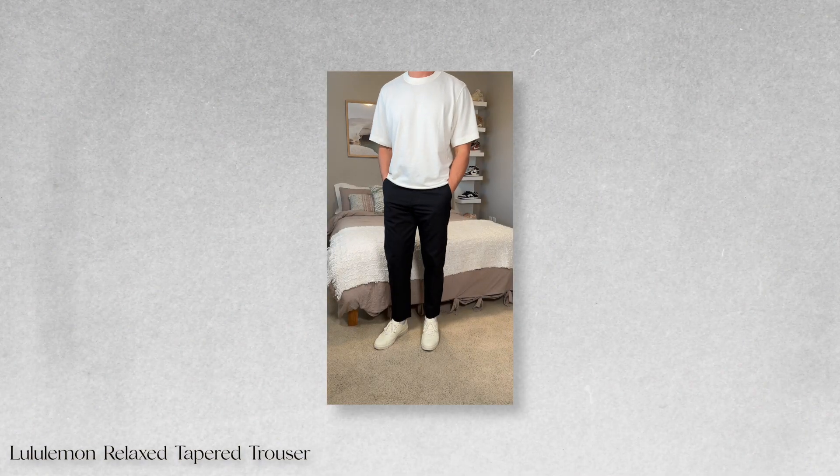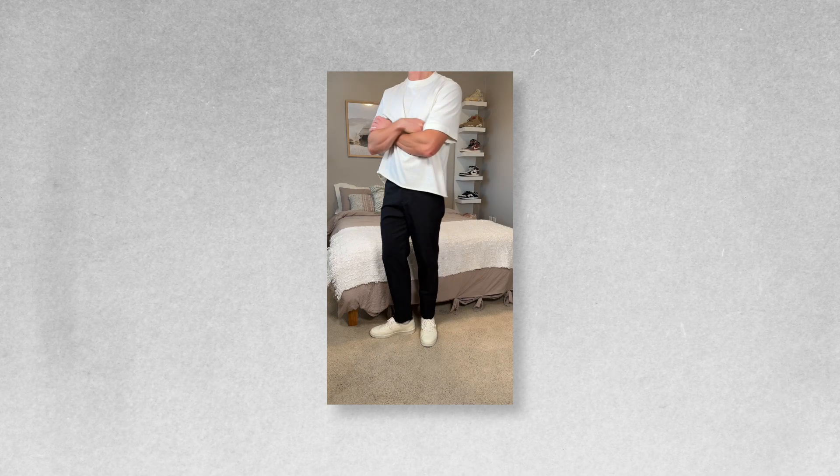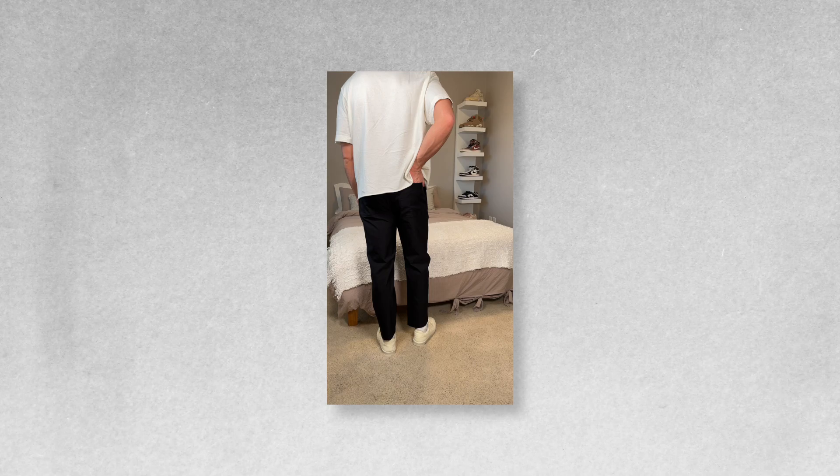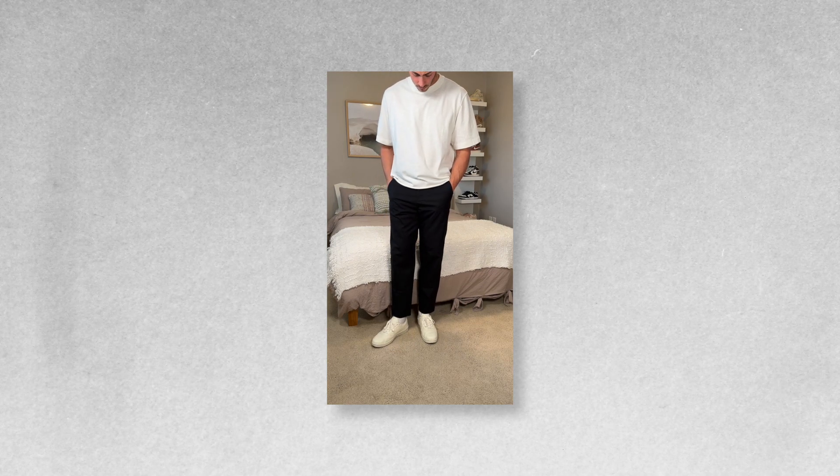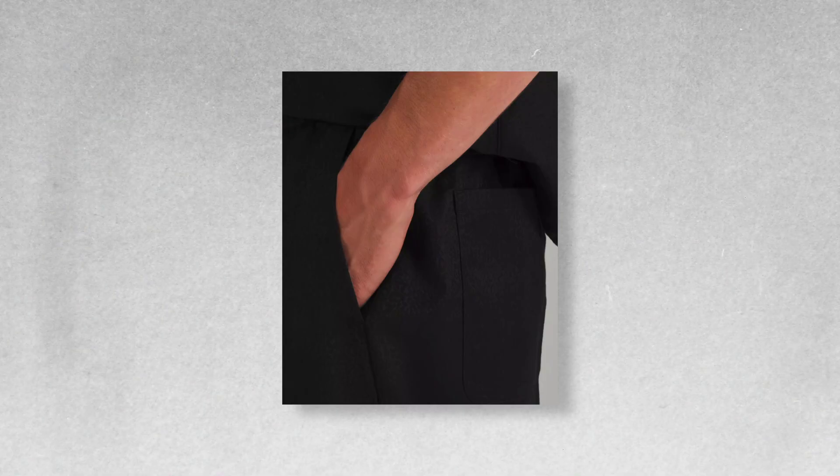I also got the Lululemon Relaxed Tapered Trouser. You might say that sounds familiar — I've talked about it before — but I loved them so much I had to get a black pair, since I surprisingly don't have a straight black pant in my wardrobe. One thing I do is take advantage of Lululemon's free hems; I go in and get it hemmed about an inch at the natural crease at the bottom. That slightly cropped look helps the pants sit better on the leg. If you're taller they'll look naturally cropped, and if you're shorter you can crop a little more off.